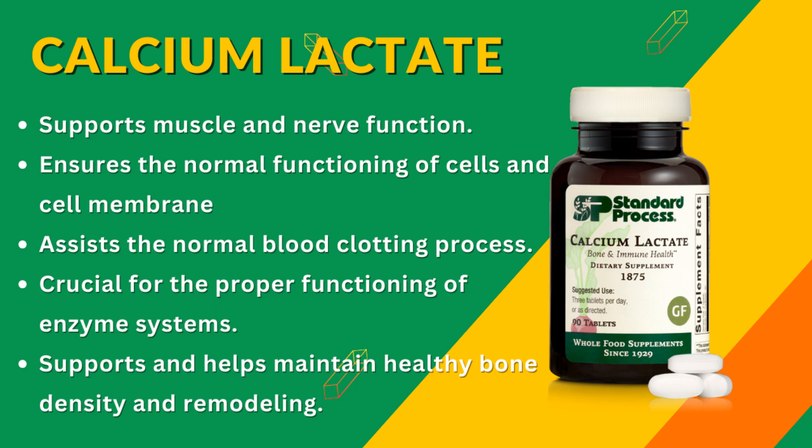Now, I know what you're thinking — lactate. Doesn't that come from milk? Surprise! The term lactate may sound like lactose, but calcium lactate is entirely non-dairy. It's derived from lactic acid, which is a byproduct of bacterial fermentation of sugar. So, if you're lactose intolerant or vegan, you're in the clear.